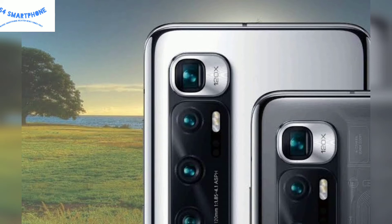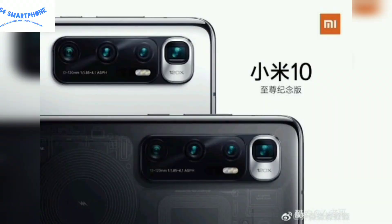Let's talk about the camera department of this device. This device comes with a quad camera setup. The big change here is the added periscope cam with 120x digital zoom. The other three cameras are a 108 megapixel primary shooter, a 20 megapixel ultrawide, and an 8 megapixel telephoto module.